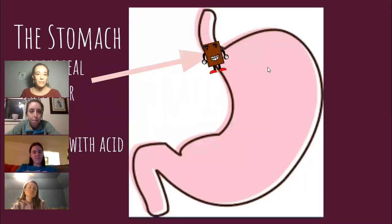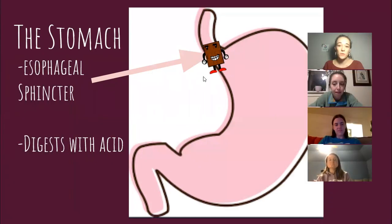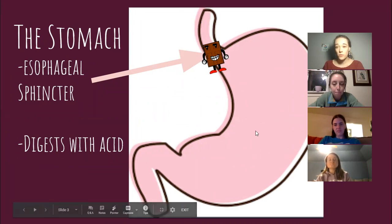Here's your stomach. It has a nice little hump here at the top, and there is an esophageal sphincter here at the top. This is what keeps what is acidic inside your stomach and what is not acidic outside of your esophagus, because your stomach digests with acid.